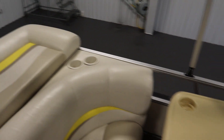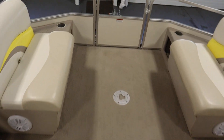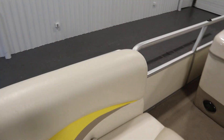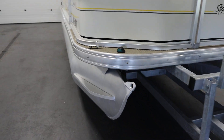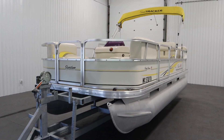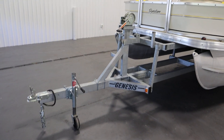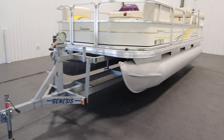This boat has beverage holders throughout as well as marine grade carpet flooring throughout. It has four mooring cleats, 24-inch diameter pontoons, a seven-person carrying capacity, and a 30-gallon fuel tank. It comes on a Genesis scissor trailer with swivel jack and 12-inch wheels.